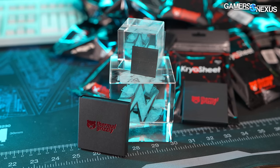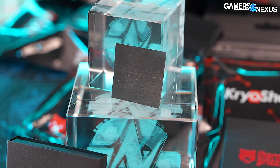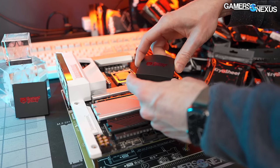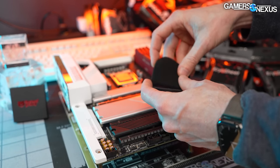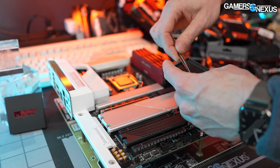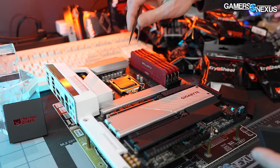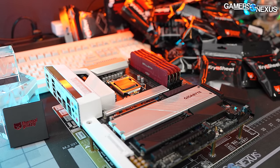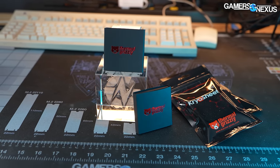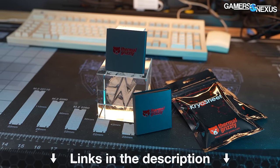This video is brought to you by Thermal Grizzly and the Cryo Sheet Graphene Pads. These cryo sheets are molecularly stacked in the Z-axis to encourage vertical direct thermal transfer from the IHS to the cooler. Cryo Sheet Pads are made to be easily applicable for a thermal interface and completely avoid paste dryout. They come in multiple sizes for suitability on the most common laptops and desktop CPUs — learn more at the link in the description.